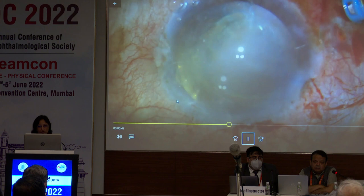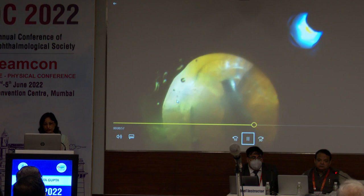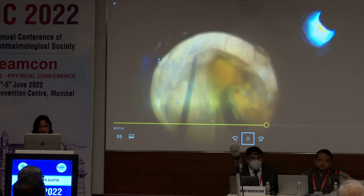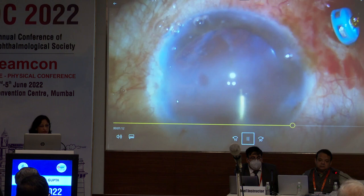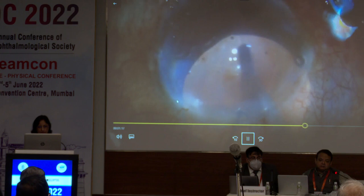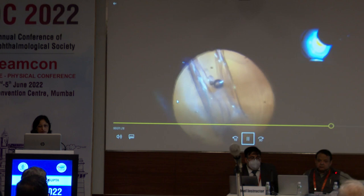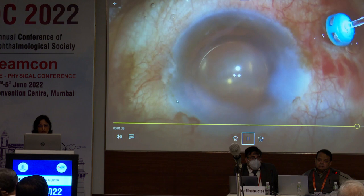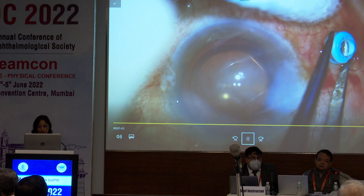The problem with corneal opacity is when you do intraoperative manipulation — chopping the nucleus — you have no idea of depth perception. But with the chandelier illuminator, you can see where you're working. All the pieces are emulsified safely. Notice how poor the intraoperative visibility is without the chandelier illuminator. The cortical matter is aspirated with capsular margins clearly visible, and then the intraocular lens is injected safely inside the bag. Under conventional light, you wouldn't know whether the IOL entered the bag or if the haptics are in the sulcus. At the end, we just pull out the chandelier — no suture needed, self-sealing wound.